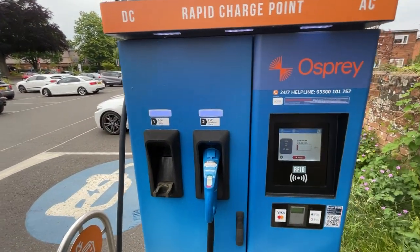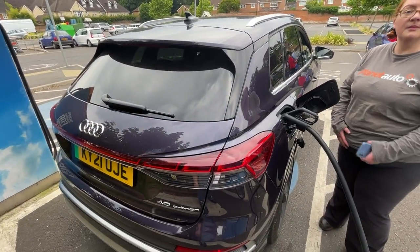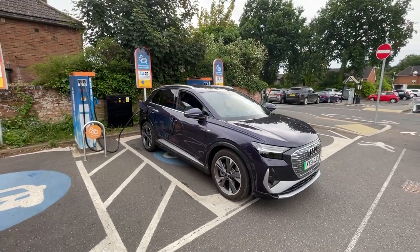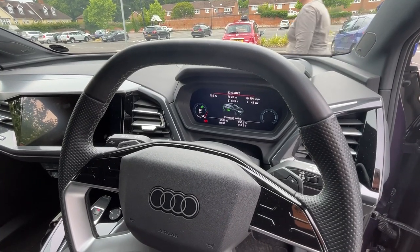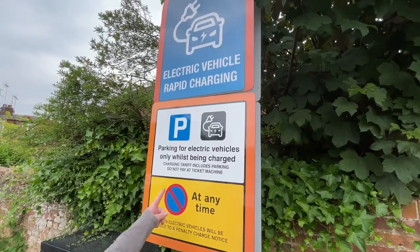So the maximum is 50, and if I'm not mistaken, the Q4 will take 150 kilowatt. So I reckon maybe 30 minutes and that will give us enough to get to Goodwood. The charging tariff includes parking, so we don't need to pay any extra whilst we're here.